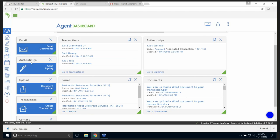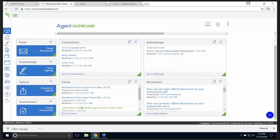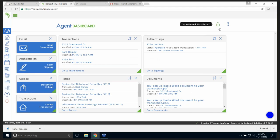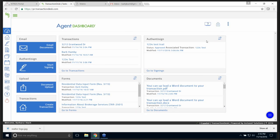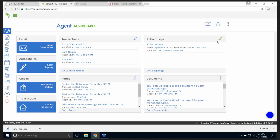Looking at the left side of my screen, I've chosen to put all of these on my desktop: I can email documents, start a digital signing, upload documents, create a transaction, and contacts. If I click the three little circles again and hide the widgets — if I click the padlock, I can't remove anything, there's no X. If I click the padlock again, I get the X back. So that's my agent dashboard.